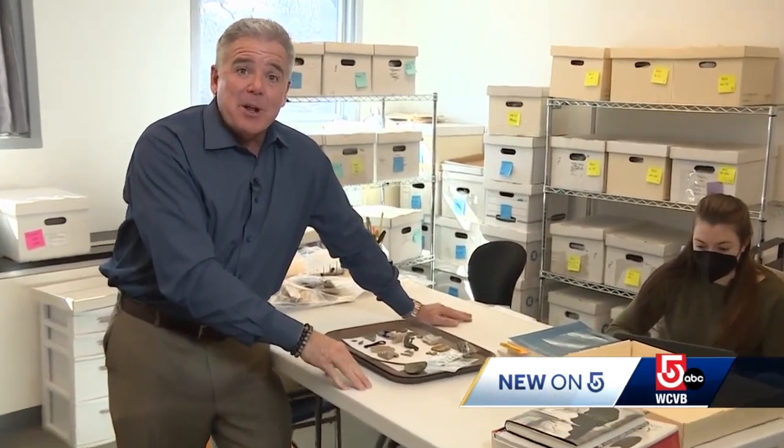If you'd like to begin your own exploration, we'll have a link for it on our website, wcvb.com. In West Roxbury, I'm Doug Meehan, WCVB NewsCenter 5.